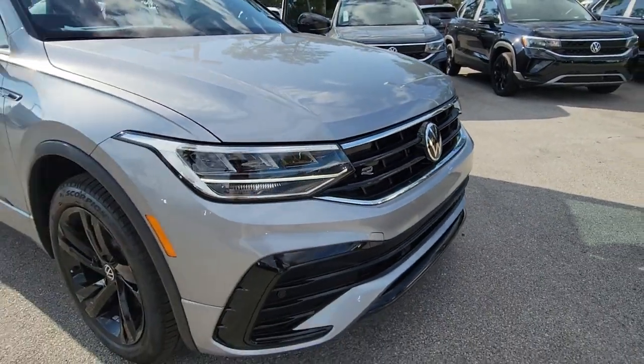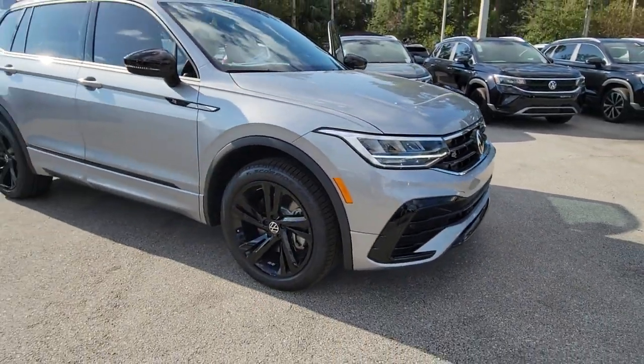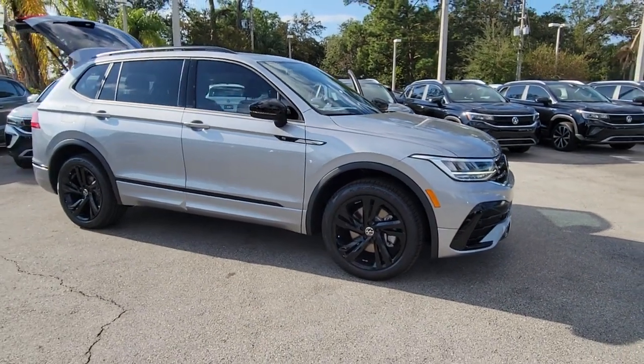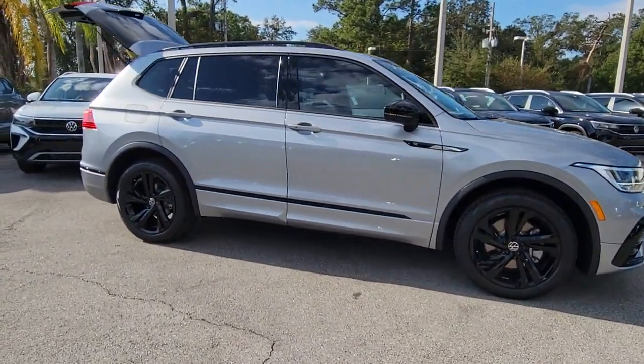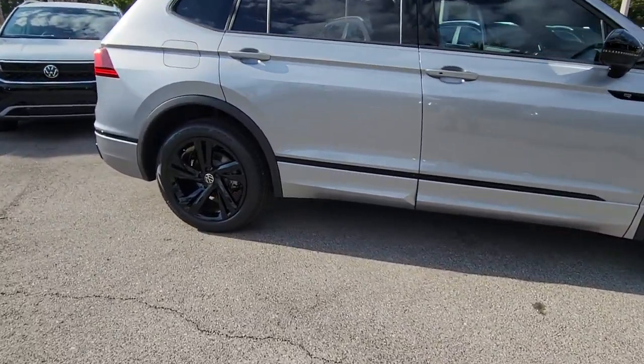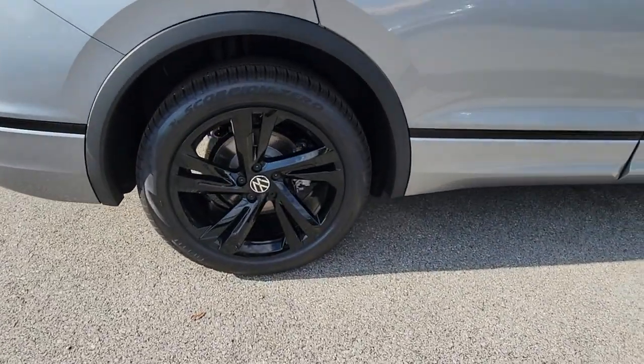Go home happy with the 2023 Volkswagen Tiguan. Enjoy the peaceful ride and peace of mind you get in this comfortable, safety-minded Tiguan. Its well-equipped, flexible cabin and driver assist tech add confidence to every journey.